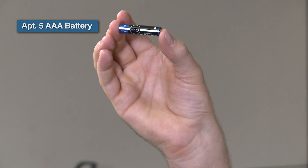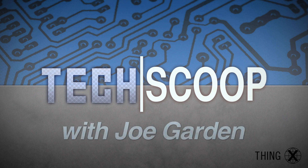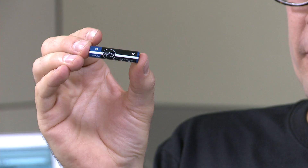Hi, welcome to Tech Scoop, where we put the hottest new products to the test. I'm your host, Joe Garden. Today, we're going to be looking at the APT5 AAA alkaline battery. Lots of anticipation for this product from APT5, so without further delay, let's give you the scoop on this battery.